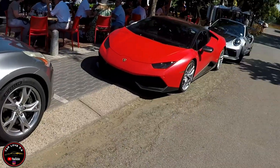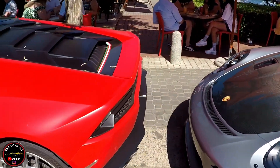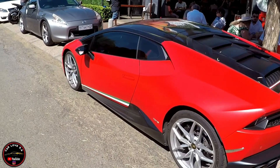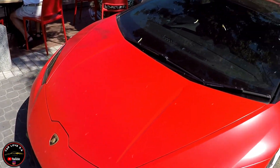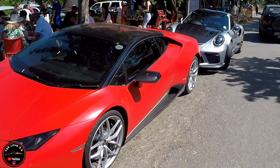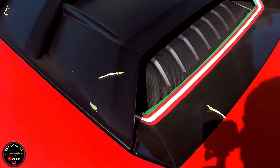We have a nice right-hand drive Lambo as well. The owner of this car wrapped it — the original color is red, but it's a gloss red, and he wrapped it satin red, with the blacked out diffuser in the front, the silver wheels, the tricolour stripe running up the side, the black roof, and the tricolour in the back as well.